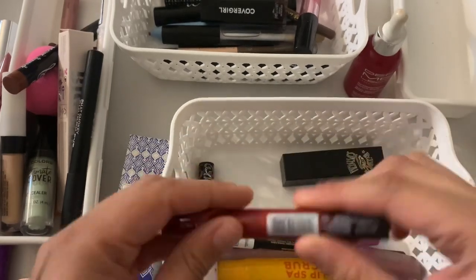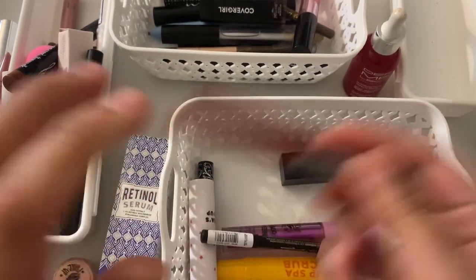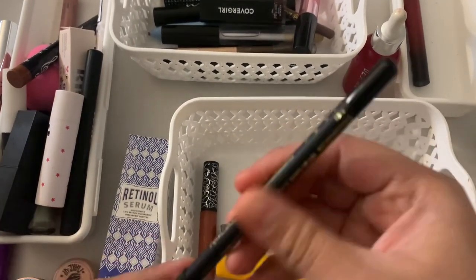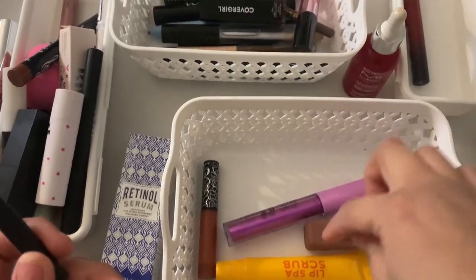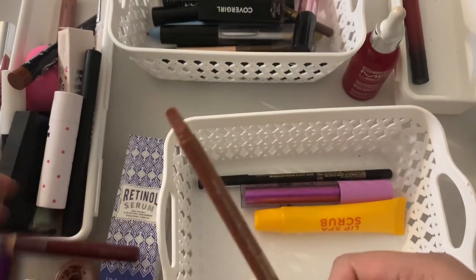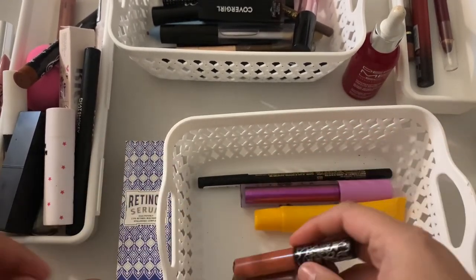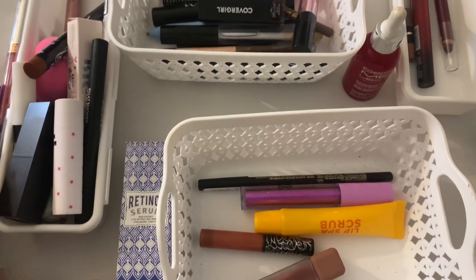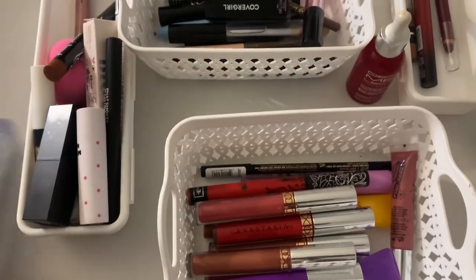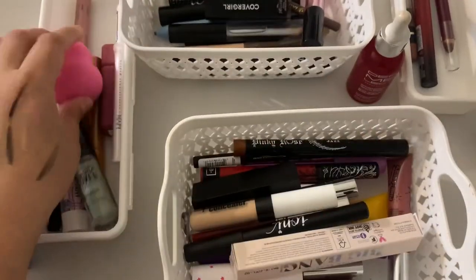This one I believe is also going to the project pan. These are new so there's no way I'm putting those in there. Some of these are new and some are older. These are also some of my favorites — I'm gonna put these in the project pan. These I like, keeping. So all of these are lip products and some eye stuff.